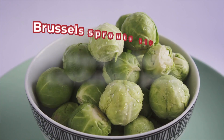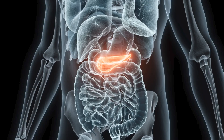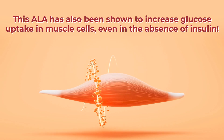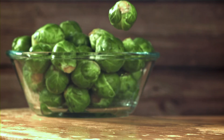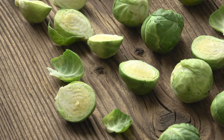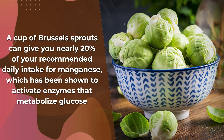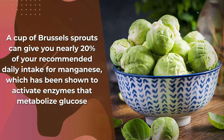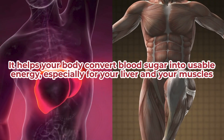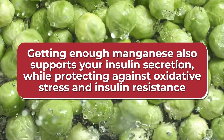Brussels sprouts also give you another type of ALA — alpha-lipoic acid — which is a potent antioxidant compound. Alpha-lipoic acid helps protect your insulin-producing pancreatic beta cells, and it has also been shown to increase glucose uptake in muscle cells even in the absence of insulin. Brussels sprouts are a wonderful veggie for supplying a whole catalogue of heart-aiding, diabetes-fighting micronutrients, including vitamin C, folate, magnesium, and manganese. A cup of Brussels sprouts can give you nearly 20% of your recommended daily intake for manganese, which activates enzymes that metabolize glucose — helping your body convert blood sugar into usable energy for your liver and muscles. Getting enough manganese also supports insulin secretion while protecting against oxidative stress and insulin resistance.